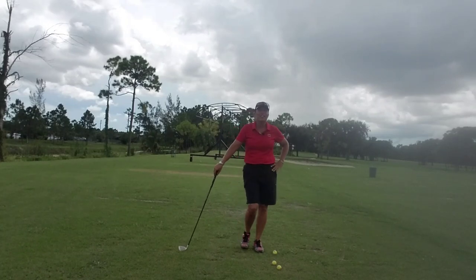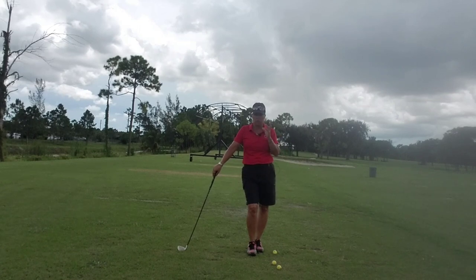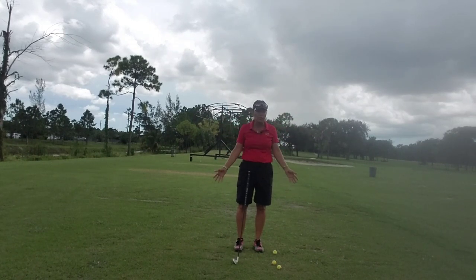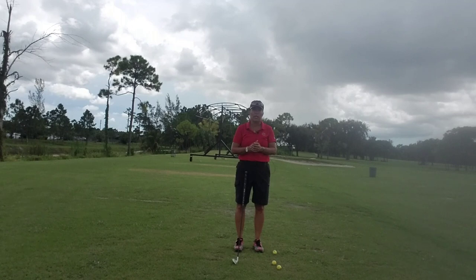Hi everybody, it's Trish. I'm out here today at Okehealy to talk to you about continuing the thought process of the mental picture in golf. We've had these conversations before — last week we talked about the snow angel and how our arms swing the club forward in the direction of the target.